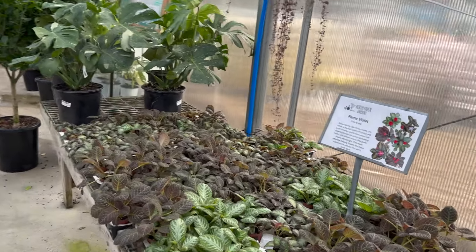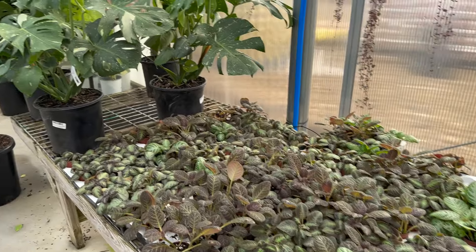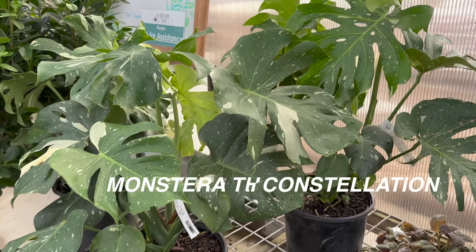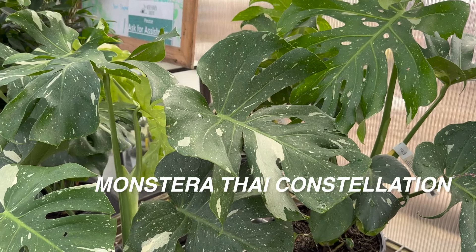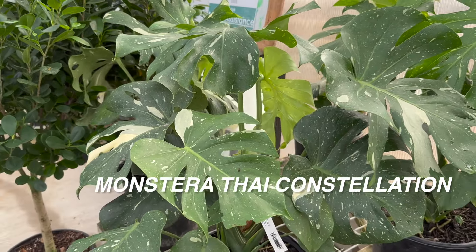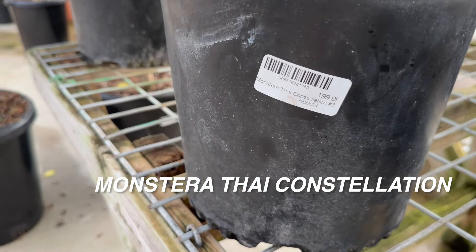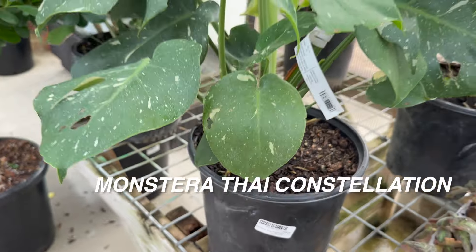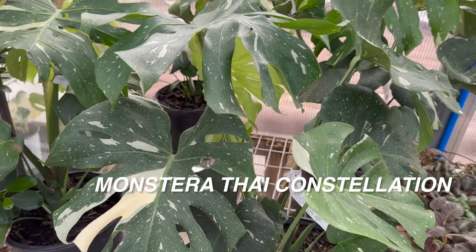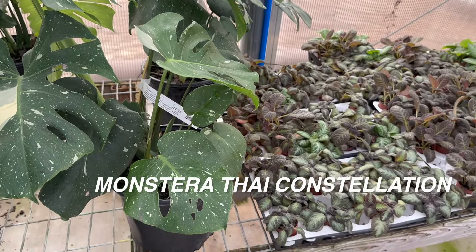I'm going to walk back again and show you all of these beautiful episcias or flame violets. And then you can see right here — Monstera constellation. These ones are $100.99. Beautiful Monstera constellations. What I like about the Monstera constellation is it has stable variegation — the plant will never really revert to just full green. Every leaf is always going to have that speckling variegation.